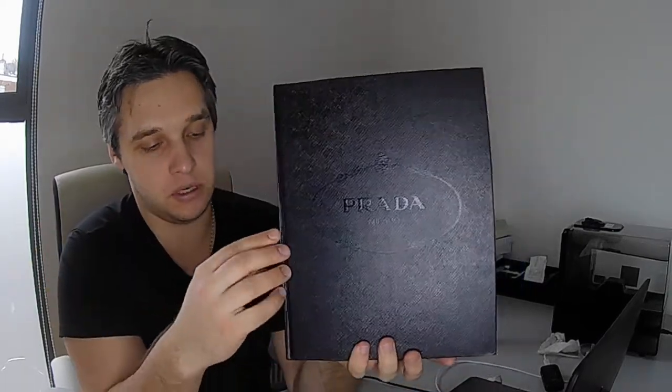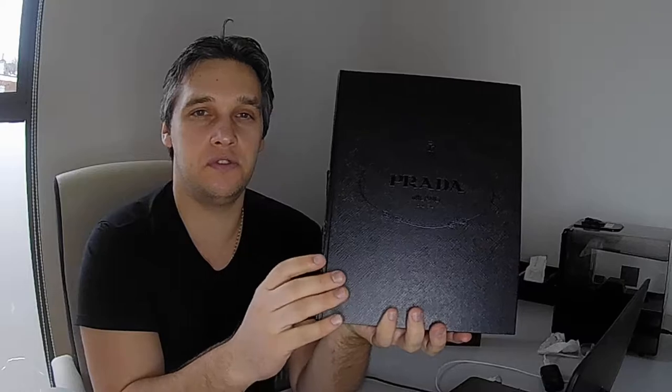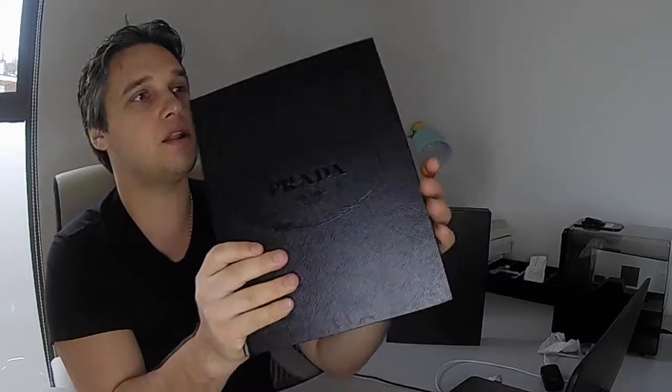This is a book you would gift to someone who walks fashion, talks fashion, lives fashion, eats fashion — you know, a lot of things. Let's go and see what is inside. This book has such an amazing feeling — it's all leather. We're going inside. The dominance of the colors is black.